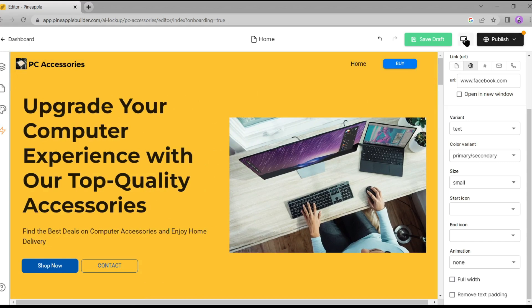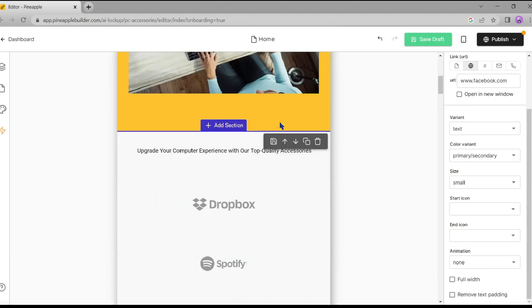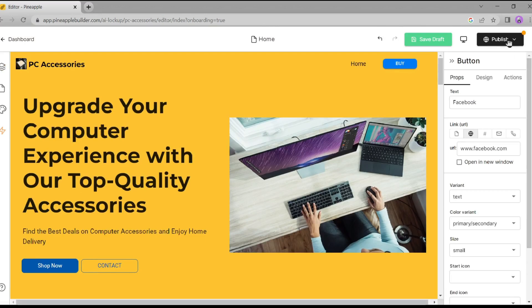After completing your edits, navigate to the top. Now I'll show an awesome fact about Pineapple Builder — it provides a fully responsive theme. You can see the mobile version of your website, and they provide a tablet version as well. Now it's time to publish our new website.